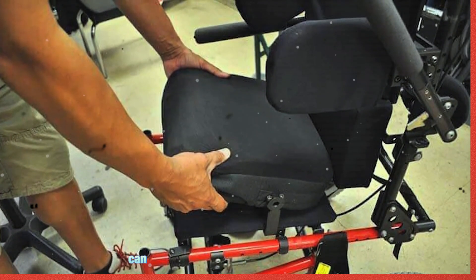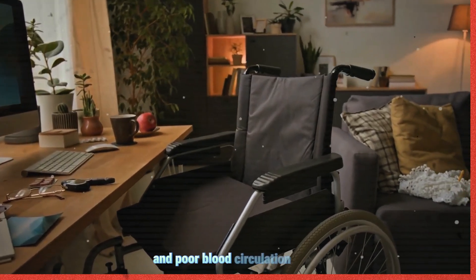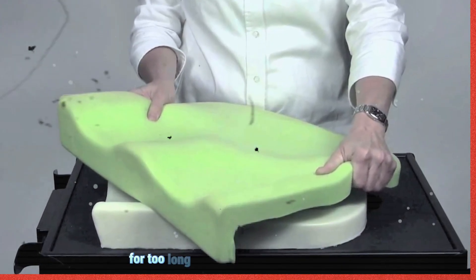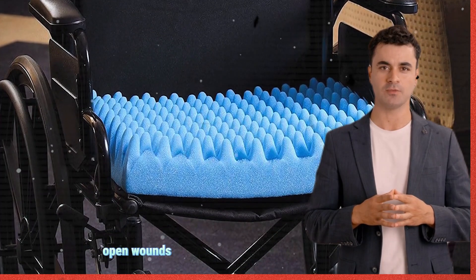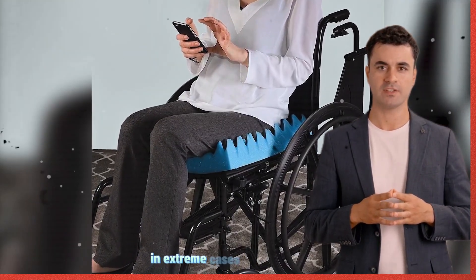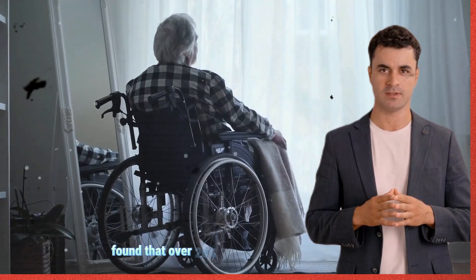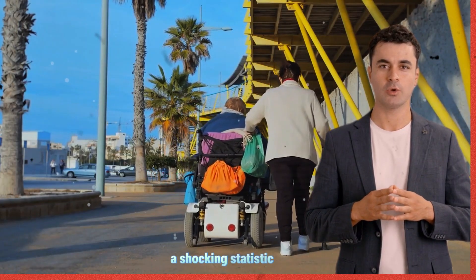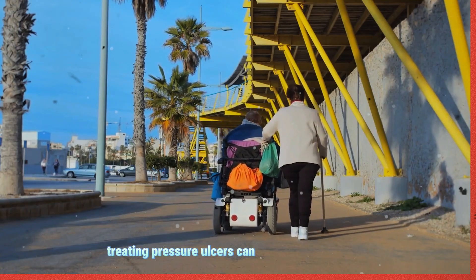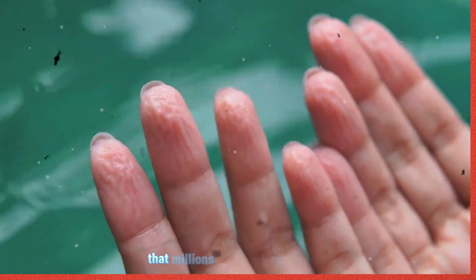Sitting in a wheelchair for extended periods can lead to serious health problems, and one of the most dangerous yet overlooked issues is skin ulcers and poor blood circulation. When pressure is applied to certain areas of the skin for too long, blood flow is restricted, causing the tissue to break down. This can result in painful open wounds that take weeks or even months to heal. In extreme cases, untreated pressure ulcers can lead to life-threatening infections and even amputation. A 2015 study found that over 26% of wheelchair users with spinal cord injuries had current pressure ulcers, while 27.9% had previously healed ulcers. Treating pressure ulcers can cost anywhere from $20,000 to $150,000 per case, making this a major health crisis that millions face worldwide.